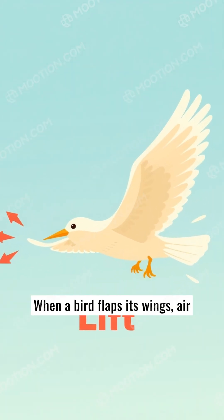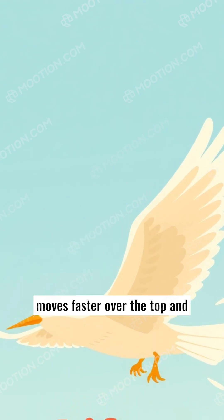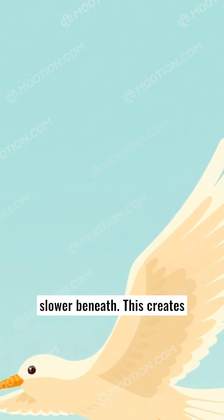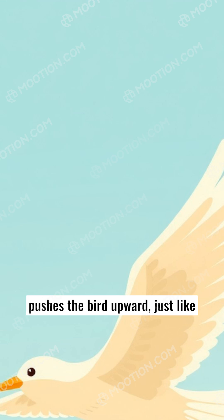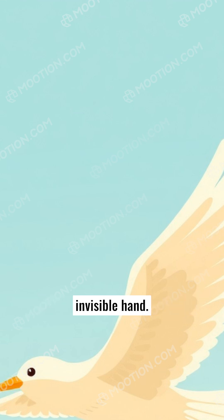When a bird flaps its wings, air moves faster over the top and slower beneath. This creates lift — a magical force that pushes the bird upward, just like lifting a superhero with an invisible hand.